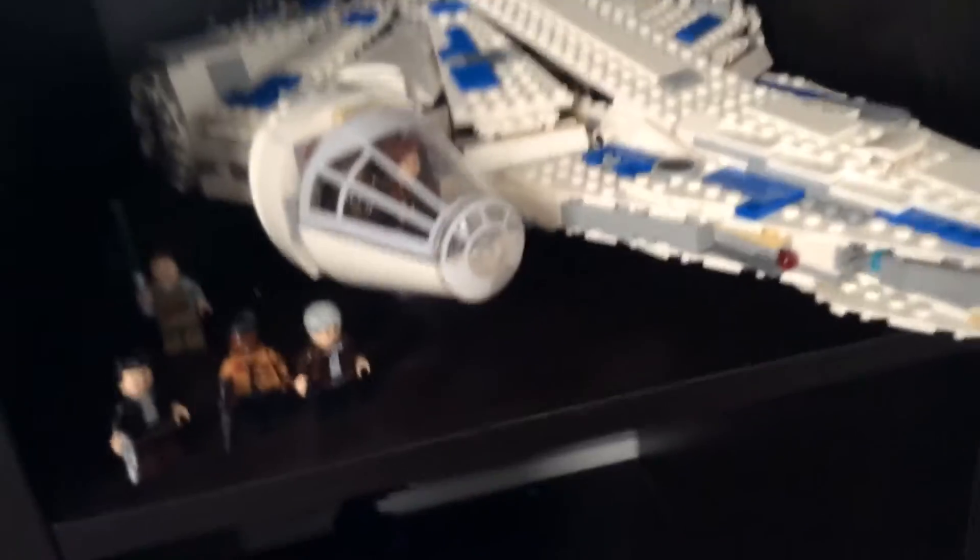Then the Kessel Run Millennium Falcon — this is from the Solo movie. Han and Chewie are in the cockpit. Like every Falcon, it opens up and this one has the minifigs scattered. Got the droids, and there's Lando right there, holding a mug. There's another droid. And I have Kira somewhere — I think that's her name. I didn't see Solo, but correct me if I'm wrong.